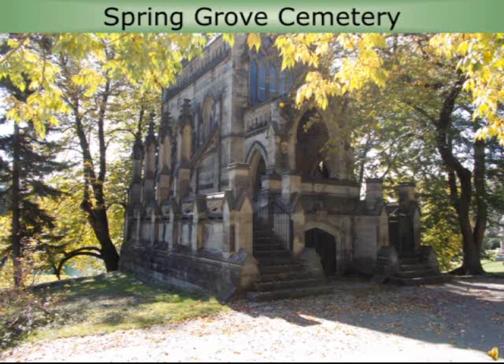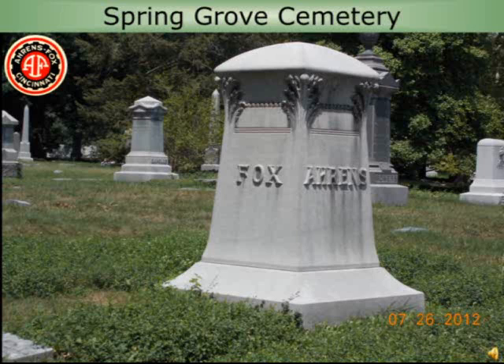Spring Grove Cemetery is another amazing place to visit in Cincinnati — it's an arboretum and the final resting place of many of the early pioneers in the fire apparatus field. It's actually rated as the second most popular tourist attraction in Cincinnati. It's a beautiful place to tour with a lot of history. Here's the headstone for the Aeros and Fox families; all the Aeros and Fox people were buried in a circle around this headstone. Kurt Knepper is also there, as is Miles Greenwood and many others involved with early fire department history.